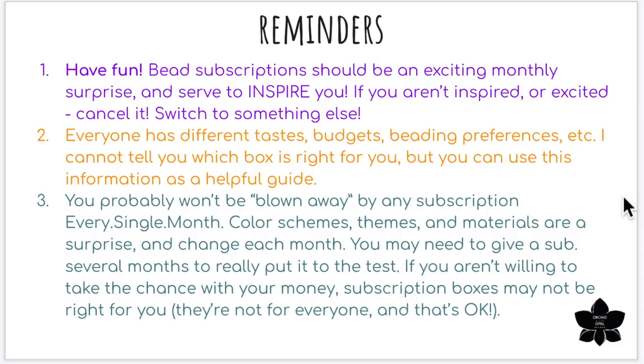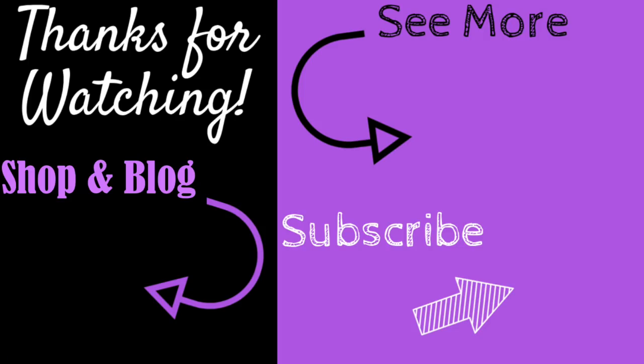If you enjoyed this video, don't forget to give it a big thumbs up. For more content like this, don't forget to subscribe and hit the bell to be notified of my latest videos. You can check out the information section below for links to all my social media handles, recommended products, and my shop and blog at orchidandopal.com. Thanks for watching.